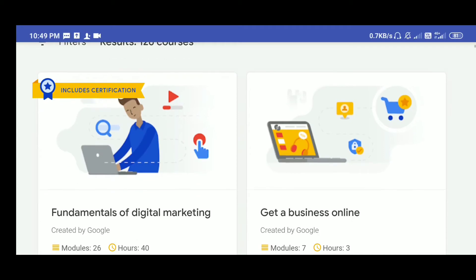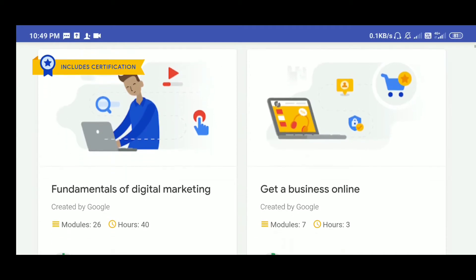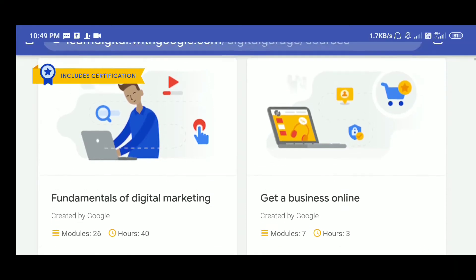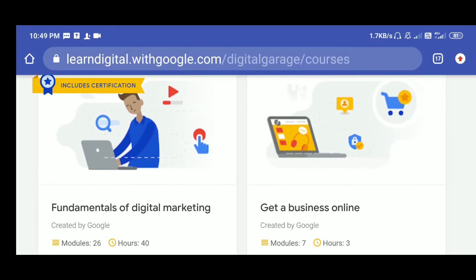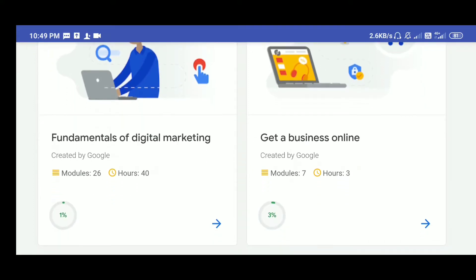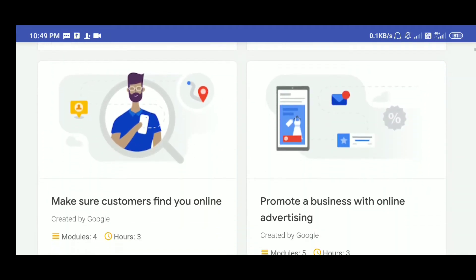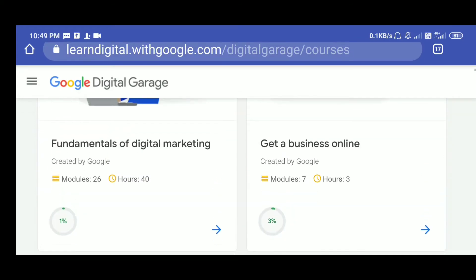After going to the Digital Garage, the first one is the Include Certification — Fundamentals — which is the first course with certification. This is about 40 hours and there are 26 modules. You can see many different types of courses.